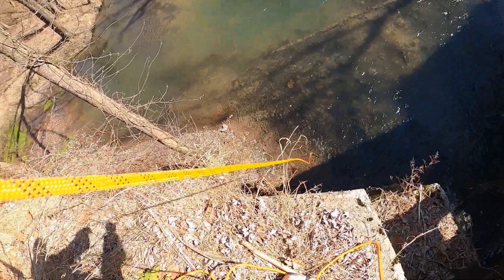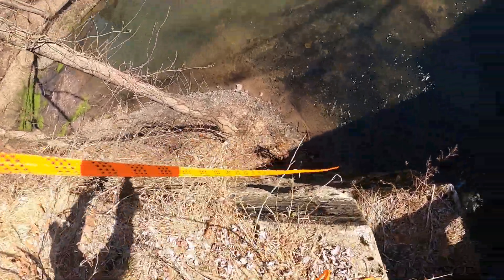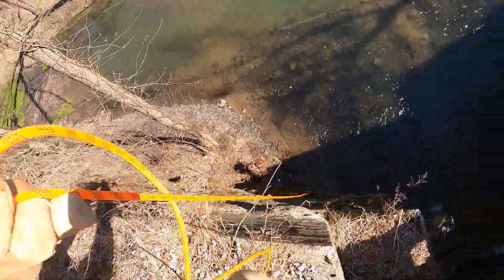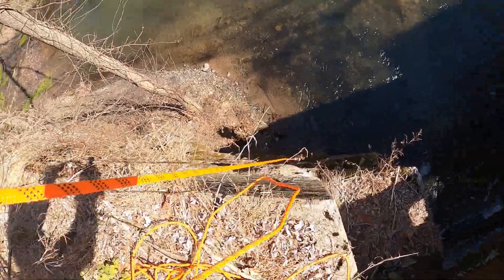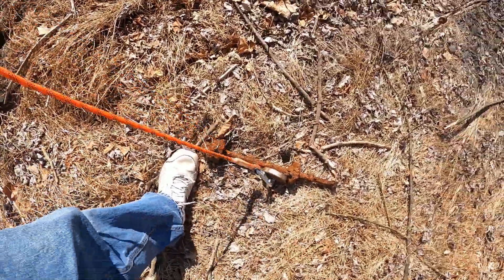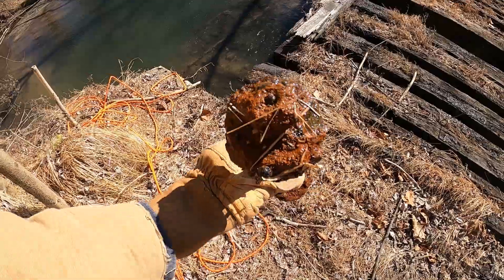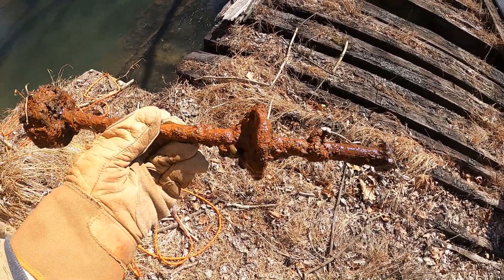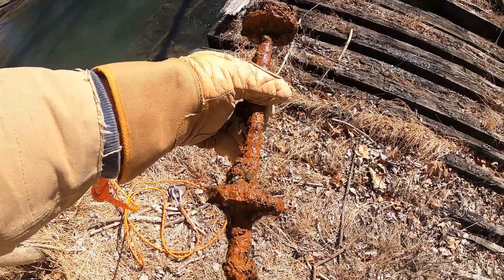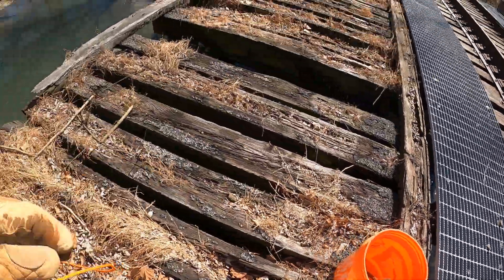We're here at the bridge and I just tossed my first throw. See it all the way down there — I got something. Not sure exactly what this is. If you know what it is, put a comment down in the comment section and let me know. Going in the bucket, and I'm going to get back to it.